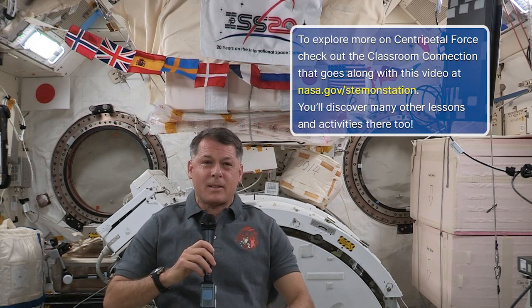Can you think of other examples of centripetal forces back on Earth? To learn more about centripetal force, use the corresponding classroom connection to conduct your own experiment and discover other ways centripetal forces play out in your everyday life. Thanks for exploring some physics with me today. See you again soon.